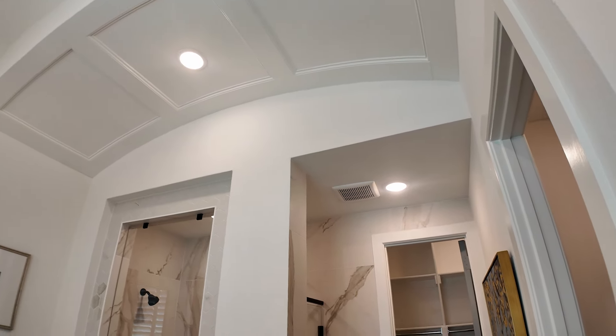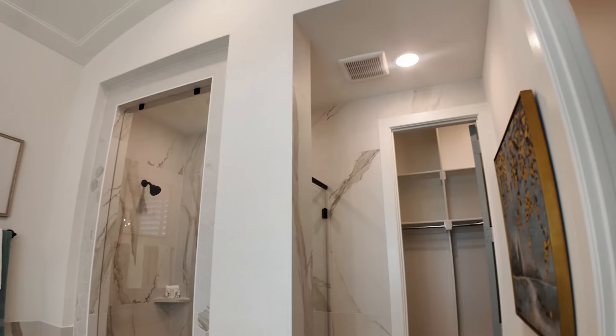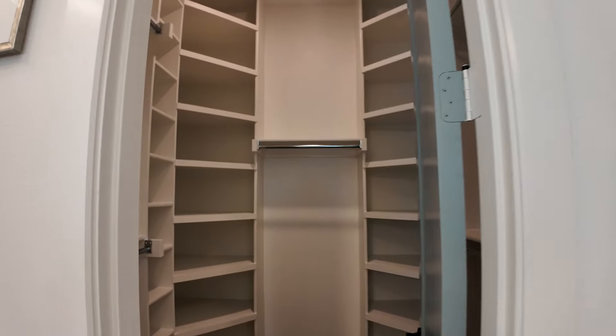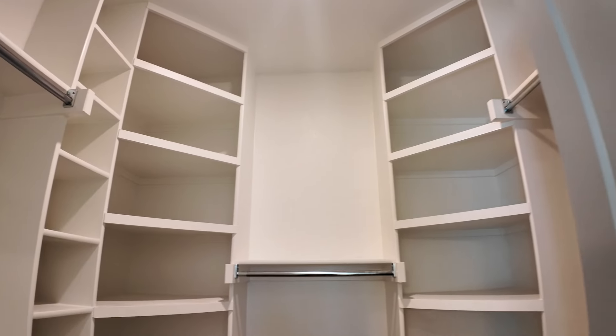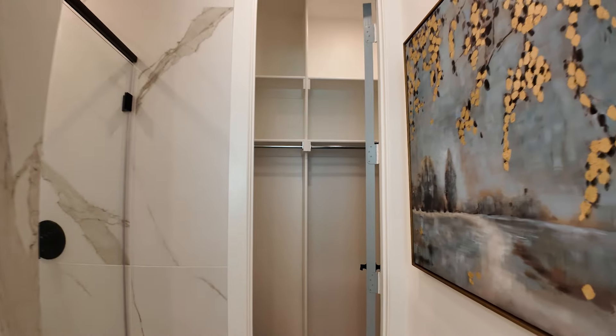Look at the detail work in them. Looks like we've got two closets — closet number one, and of course closet number two.